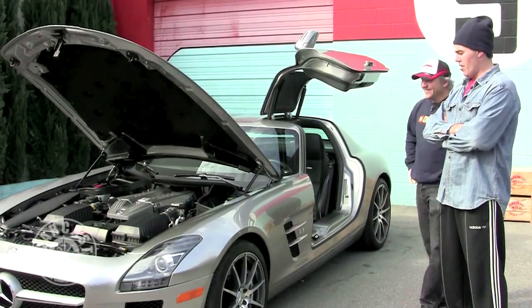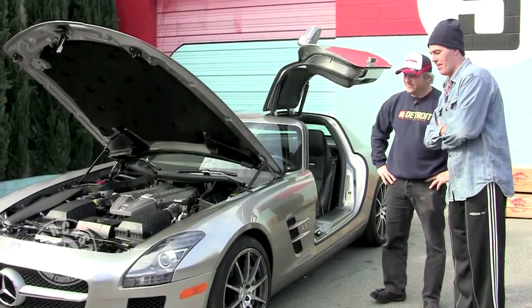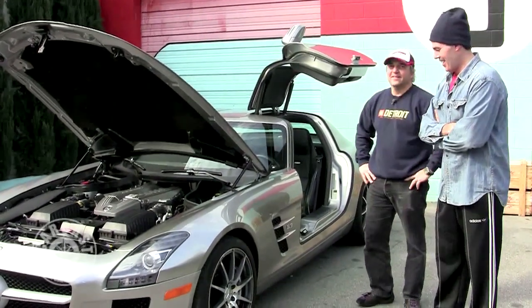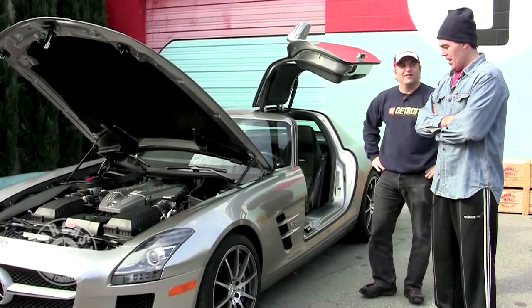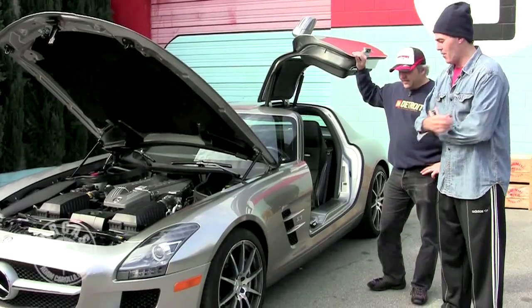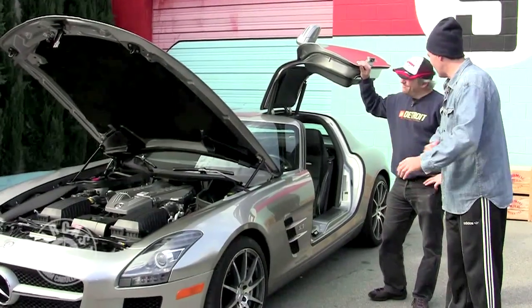There is a carbon ceramic brake upgrade for, I don't know, an extra $14K if you've got it lying around. Also, 19s in front and 20s in the rear — so if you're trying to save some money and rotate the tires, you're done.